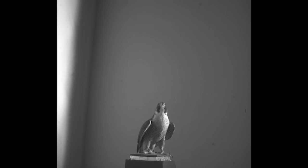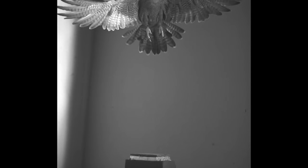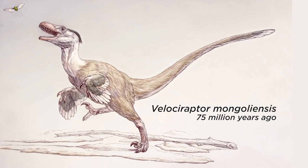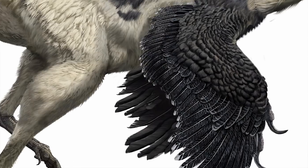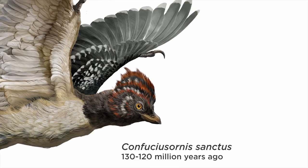By the time the birds evolved the ability to fly, they already had a flight-ready brain. We've been able to show that even much more primitive things that didn't have the ability to fly — things like Velociraptor or Troodonids — all have a brain which is identical to the earliest birds.